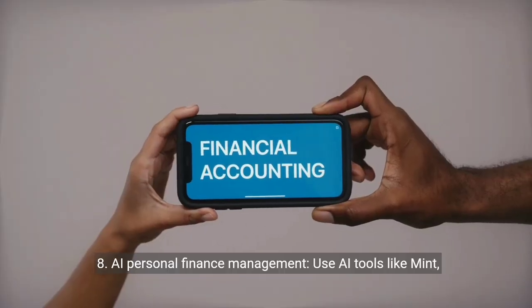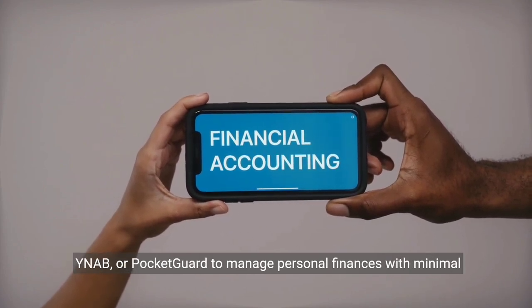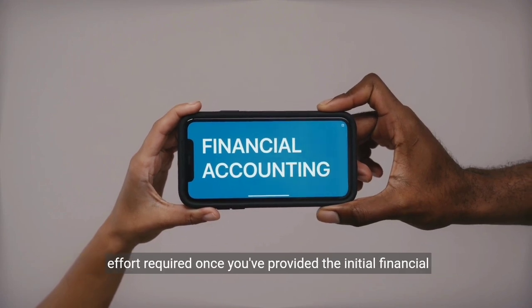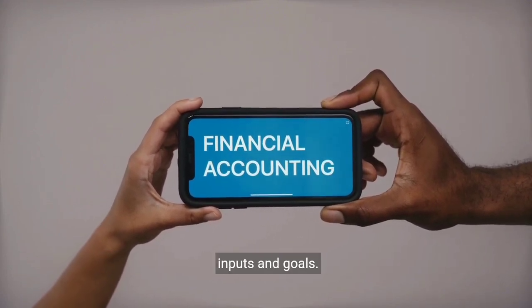8. AI personal finance management. Use AI tools like Mint, YNAB, or PocketGuard to manage personal finances, with minimal effort required once you've provided the initial financial inputs and goals.